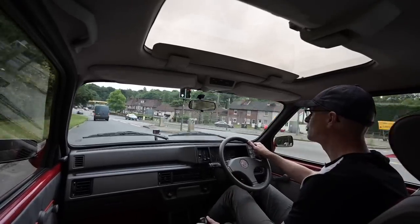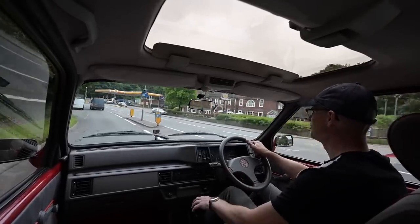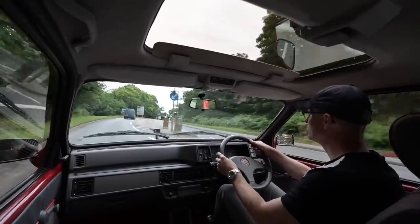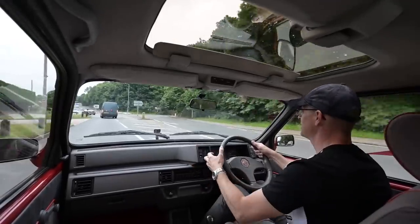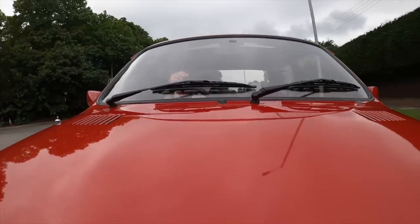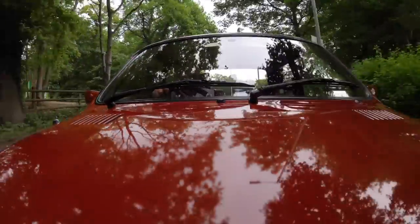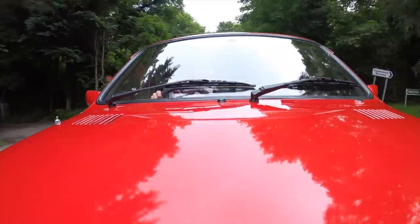If you haven't driven a hydro-elastic car for a while you really do forget what they feel like — how soft and rolly they are. They lean into corners but with wonderful grip. I love that gearbox whine, it sounds like a straight-cut box even though it isn't. It leans through the corner beautifully. It feels like you're on the door handles, but obviously you're not.